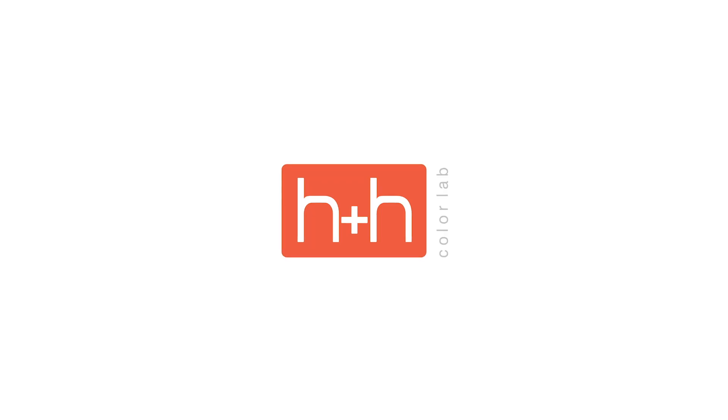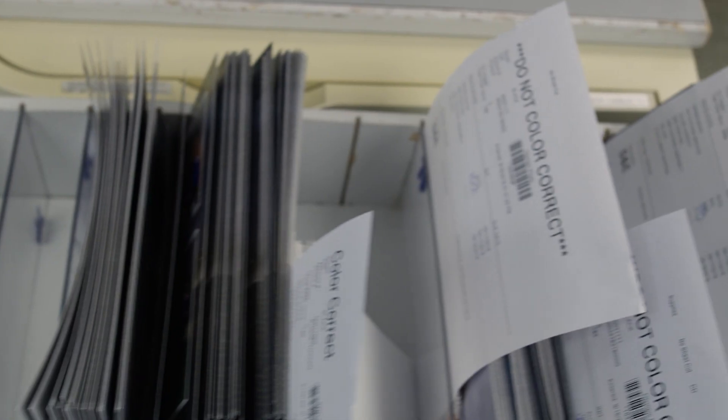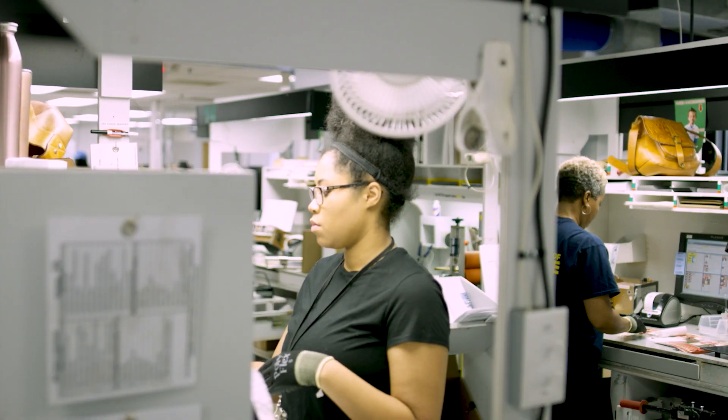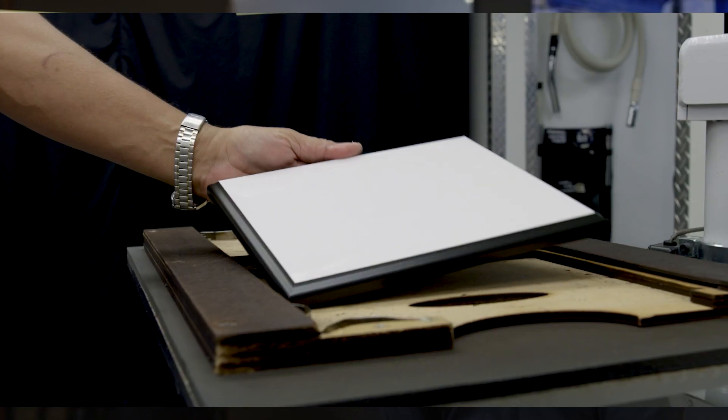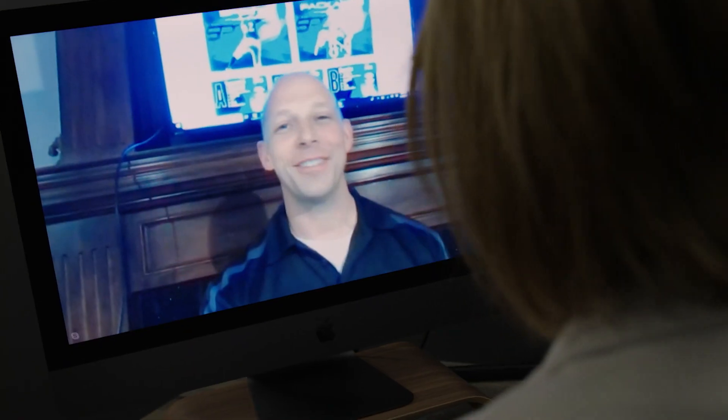My name is David Drum and I'm Head of Business Development at H&H ColorLab. At H&H ColorLab, we're more than just a lab — we don't just print stuff. For our entire history, we've partnered with our customers with boot camps, one-on-one training, webinars, and now we have an incredible community of professional photographers that collaborate together and with us to share the best ideas of what's actually working out in the industry.